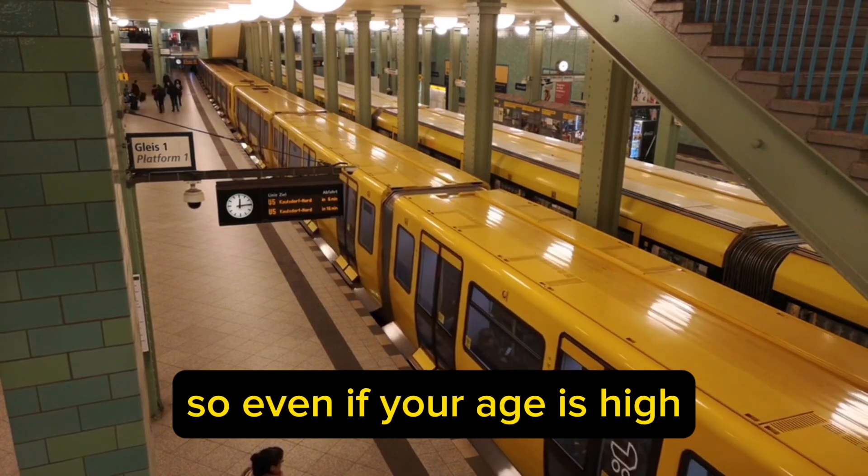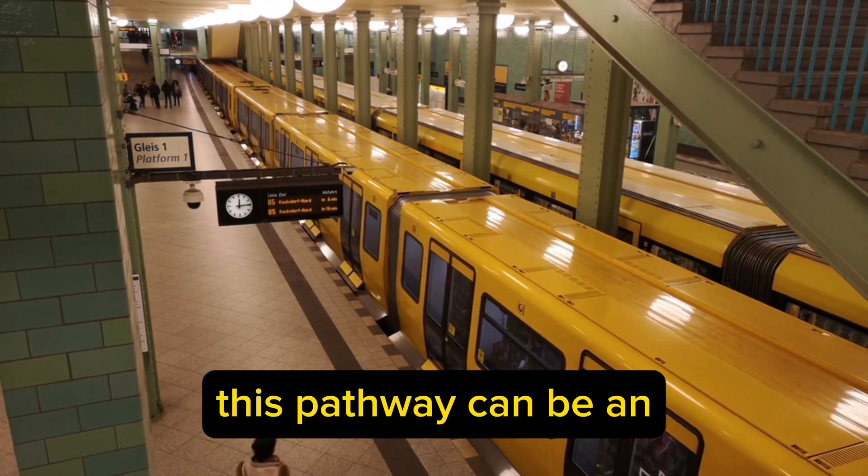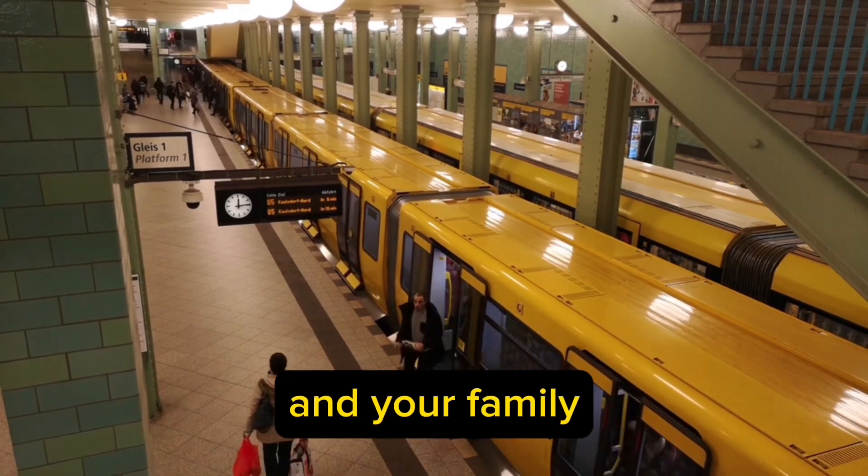Even if your age is high, this pathway can be an easy route towards permanent residence for you.